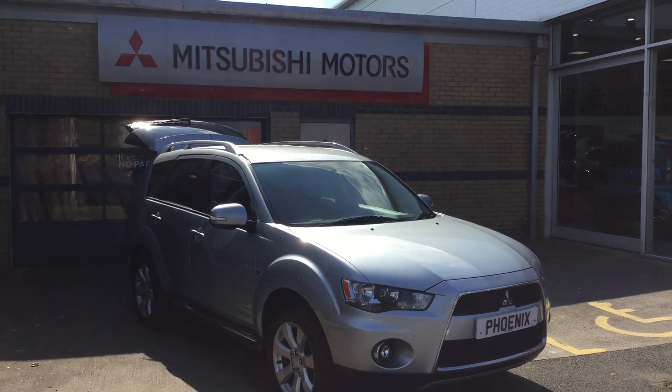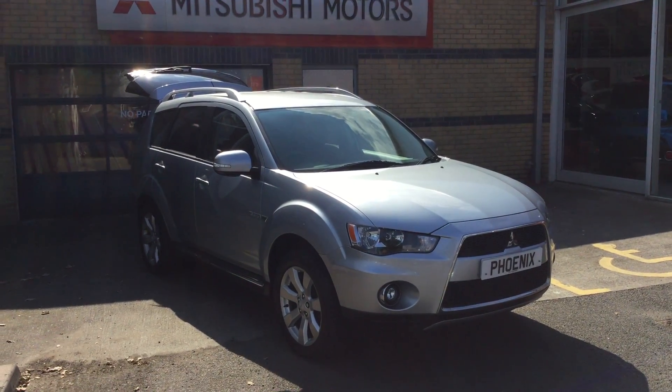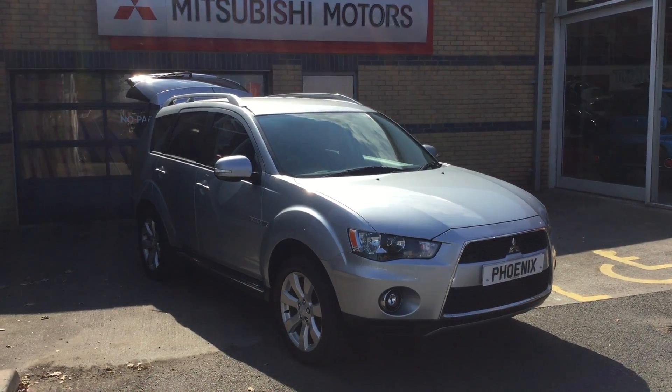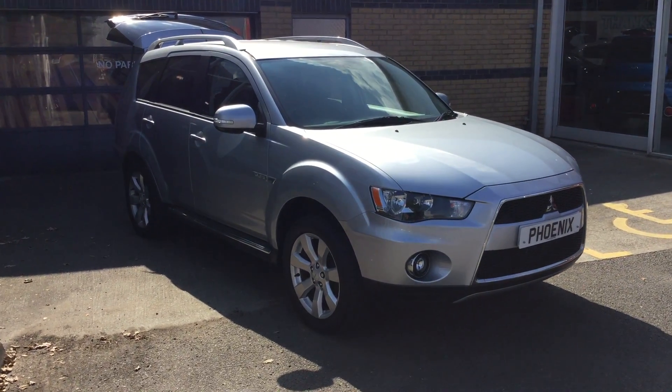Welcome to Phoenix Mitsubishi in Stirling. Today we have a fantastic example for you. This is the Outlander Duro. It comes equipped with a 2.2 diesel engine and a six-speed manual transmission. Let me show you around the car and some of the features on offer.